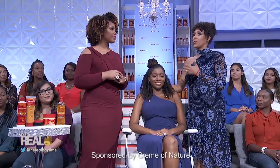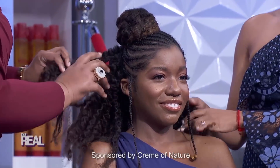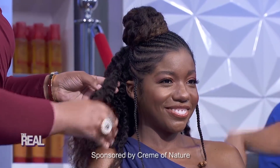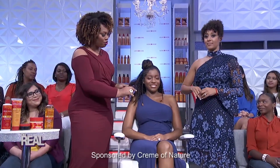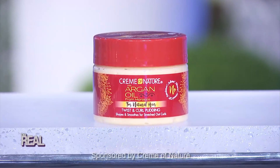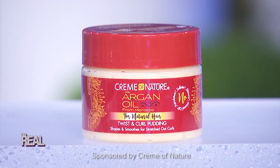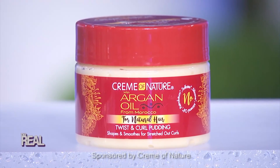What was used to recreate Issa Rae's look on Robin? The stylist used two products. For the back — you can see this lovely curl definition with softness, no crunchy curls — she used the Cream of Nature Twist and Curl Pudding. This item is really soft, really creamy, and was used to give great curl definition. The hair looks great and there's a lot of shine.